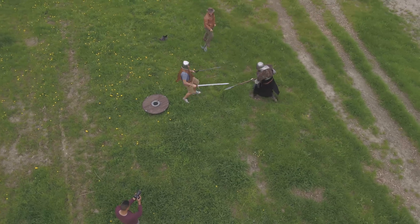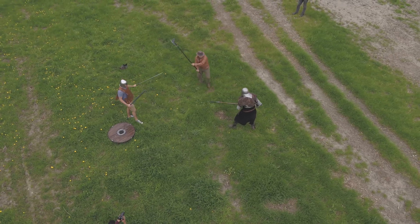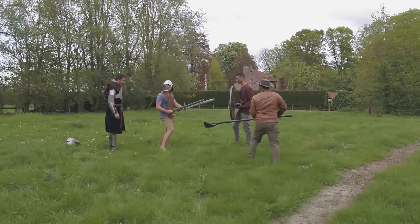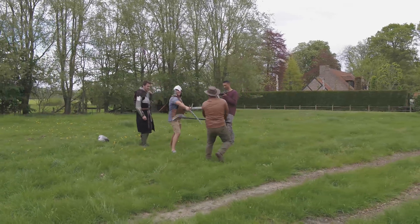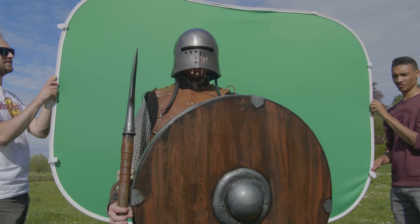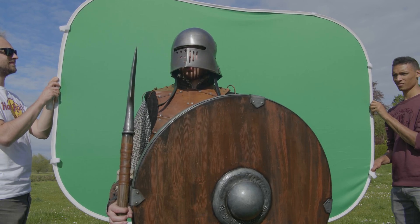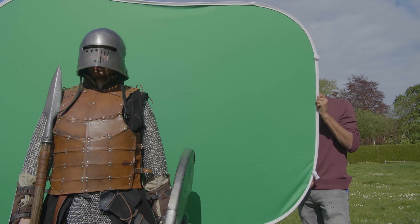So if you're wondering how a professional crew operates during shooting days — here it is. For the clone effect we need two things: a camera on a tripod and a portable green screen. The reason I used a portable green screen instead of a studio is because we want to record the actors in the same environment as the other clips, so the lighting will fit perfectly.